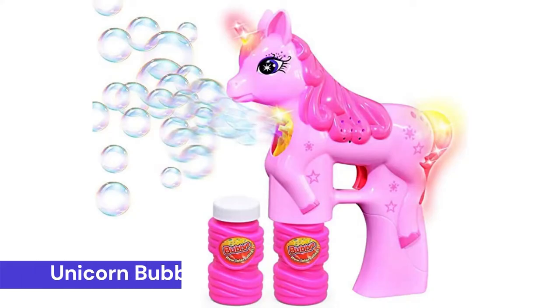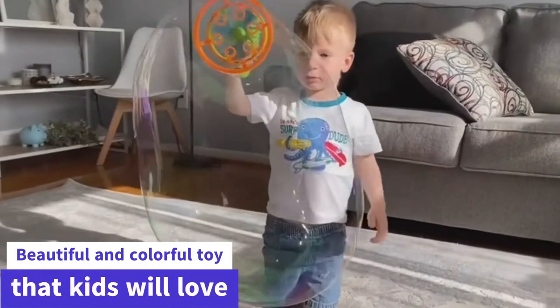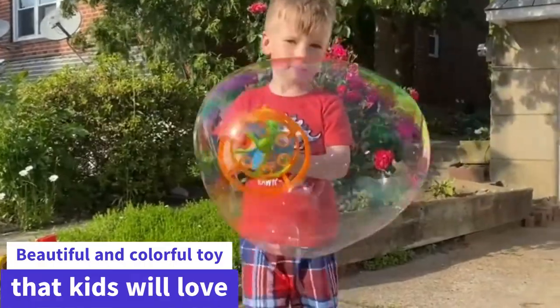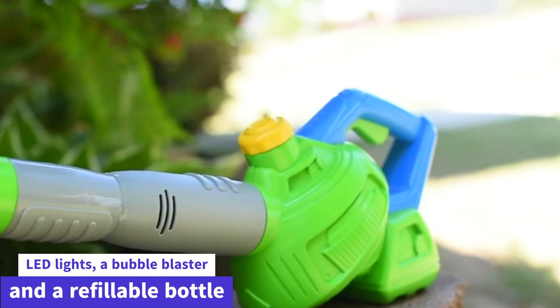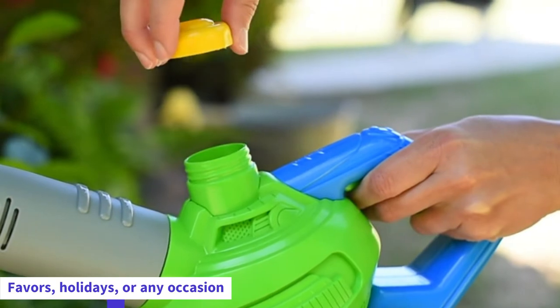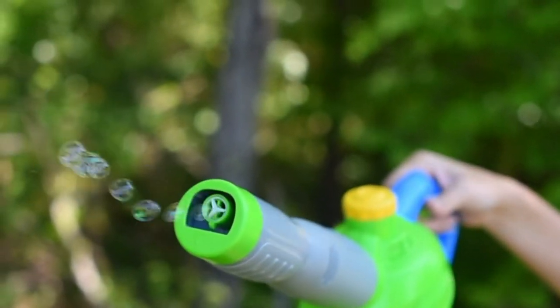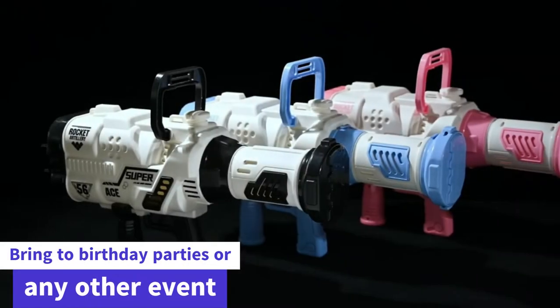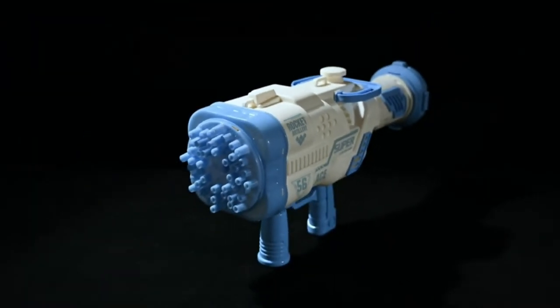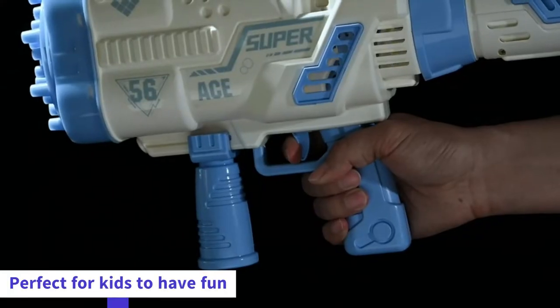Coming at number 3: Unicorn Bubble Gun Bubble Blaster Toy for Party Favors. The Unicorn Bubble Gun is a beautiful and colorful toy that kids will love. It has a unique design, multiple LED lights, a bubble blaster, and a refillable bottle. The Unicorn Bubble Gun is an ideal gift for birthday party favors, holidays, or any occasion. It's a great toy to bring to birthday parties or any other event, and it's perfect for kids to have fun with at home and be creative.